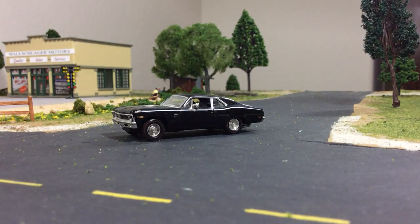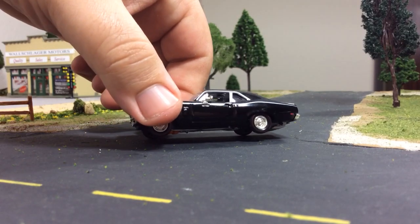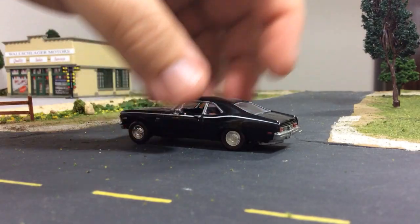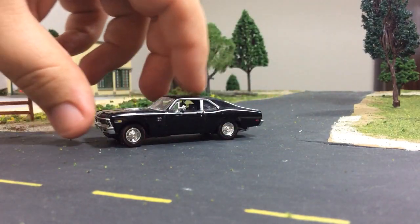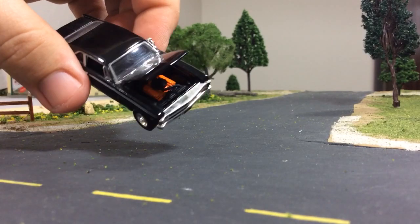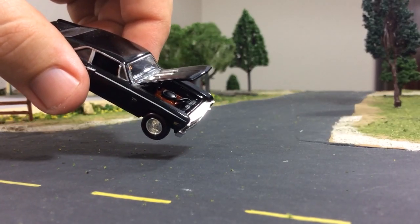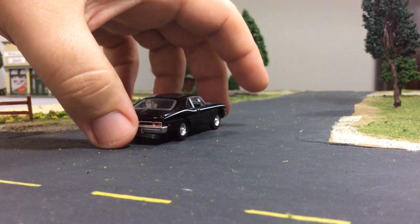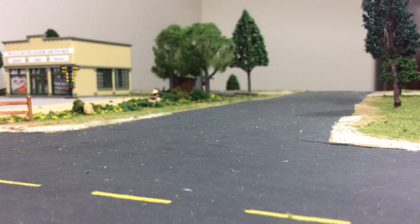I'm gonna do the other part of that video. This is one of those Ertl American Muscle super detailed cars - this is just an old Chevy Nova. You can see all the detail these things have: opening trunk, opening hood, and what they put underneath the hood on these things is really impressive for a car this size. That was the first one I had.